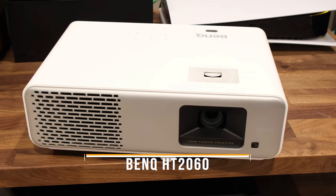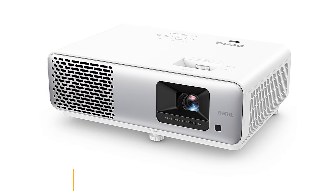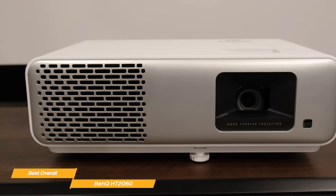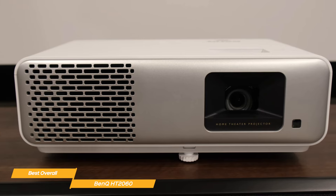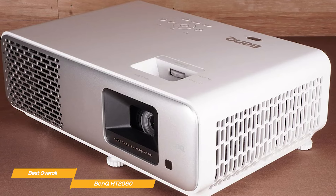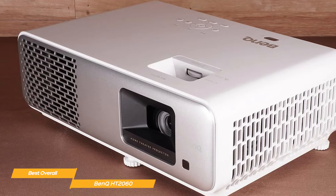Next, I have the BenQ HT2060 — my choice for the best overall budget projector. The BenQ HT2060 is a standout budget projector featuring full 1080p HDR resolution, low input lag for gaming, user-friendly functionality, and accurate color reproduction with HDR10 and HLG support. For those looking for a high-end projector at an incredibly reasonable price, the HT2060 might just be the best fit — it's my top pick for the best overall budget projector.